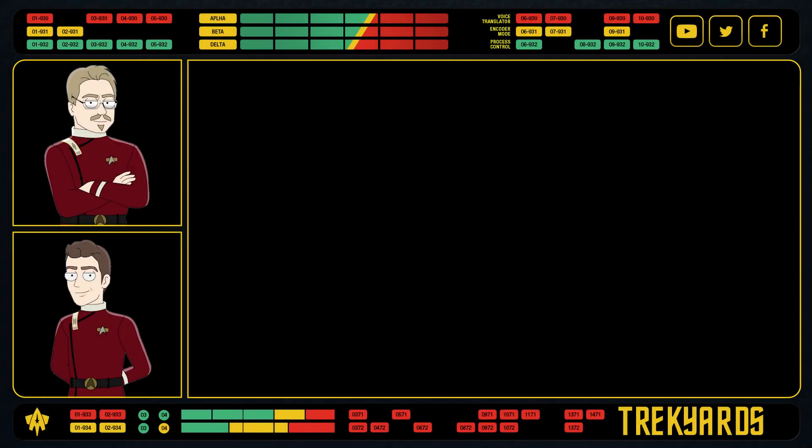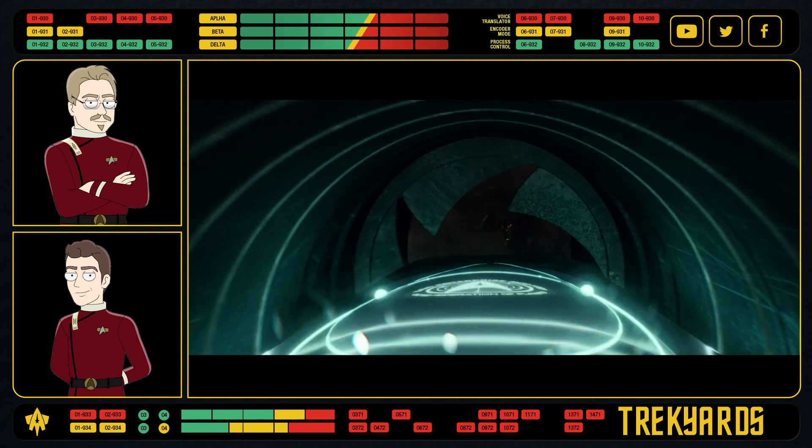Hello everyone and welcome back to Trek Yards. I'm Captain Foley. Fire torpedoes! But not just any torpedoes. Fire the new Strange New Worlds Tron torpedoes. Darth Punk, you've designed again!